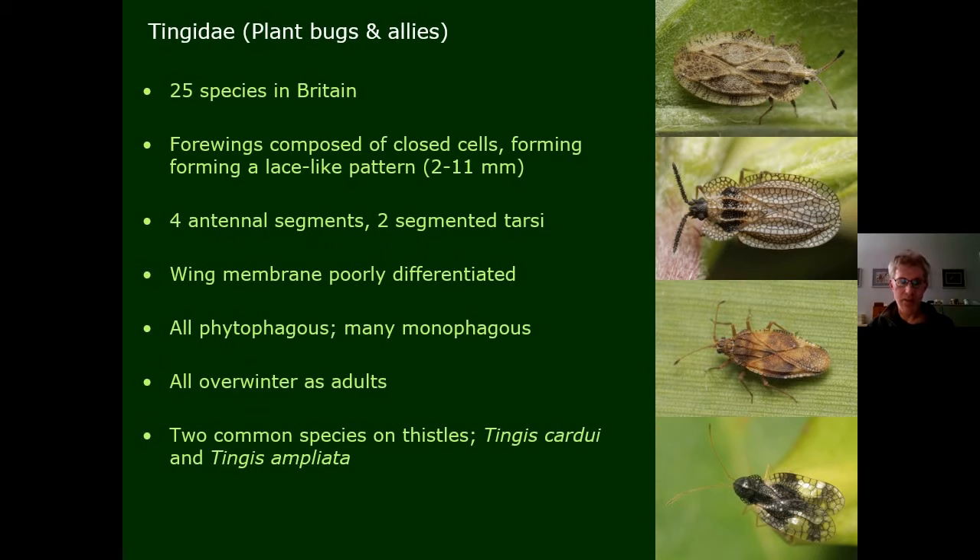The Tingidae — often called lace bugs — is quite a small family in Britain. They have unusually intricate forewings with an appearance of lots and lots of closed cells, giving a lace-like pattern. They have four antennal segments but the tarsi only have two segments. The wing membrane is usually quite poorly differentiated, and they are usually monophagous — in fact, all but one of our species is monophagous. If you sweep or look on thistles, you'll find two common species: Tingis cardui and Tingis ampliata.